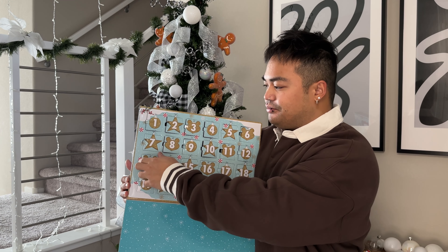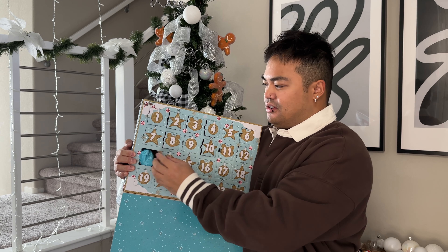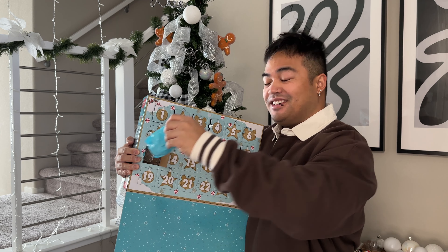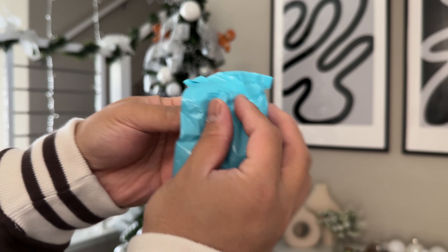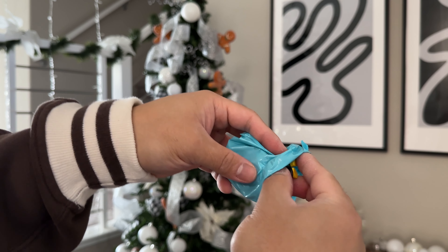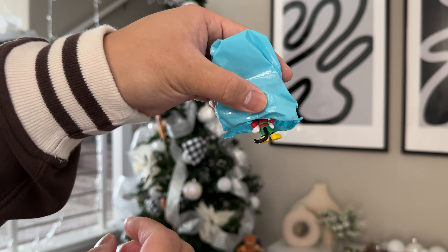So here we go. I don't think it's hard to open. There we have it. All right, you guys, let's open it up. Who do you think it's inside? Okay, definitely a mouse.